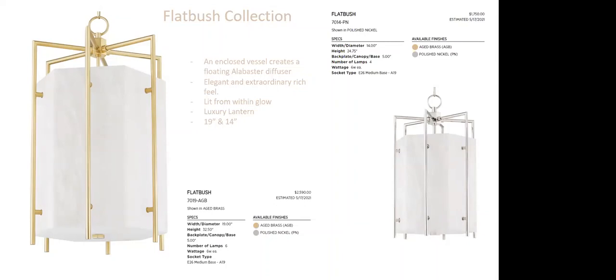The Flatbush collection is an enclosed vessel where the illuminating cluster is enclosed with Alabaster. When illuminated, it glows beautifully from within. It's a different take on a lantern — rather than clear or frosted glass showing the center cluster, the Alabaster is the showstopper, with that beautiful natural gray veining illuminating. The larger size is 19 by 32.5 inches high with six medium-base sockets in the center, all rated for only 6 watts of LED to manage heat with Alabaster. Still, six medium-base LEDs provide plenty of illumination.